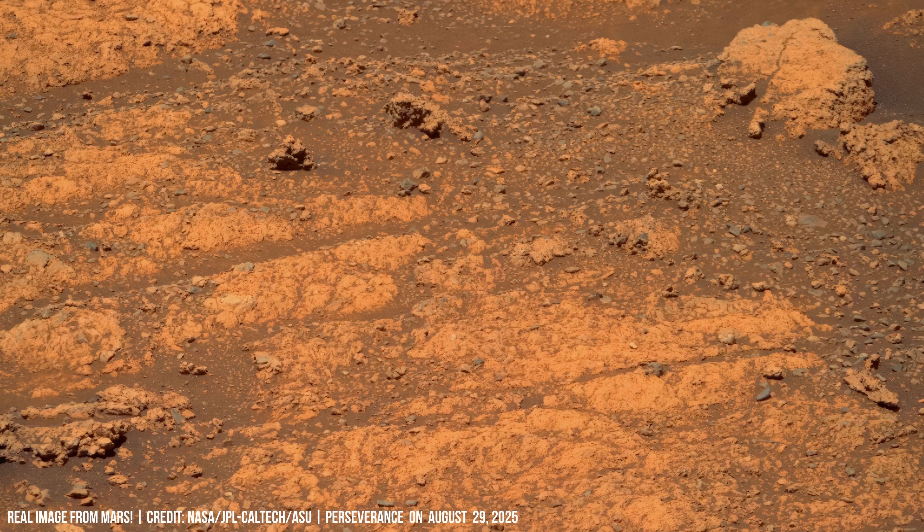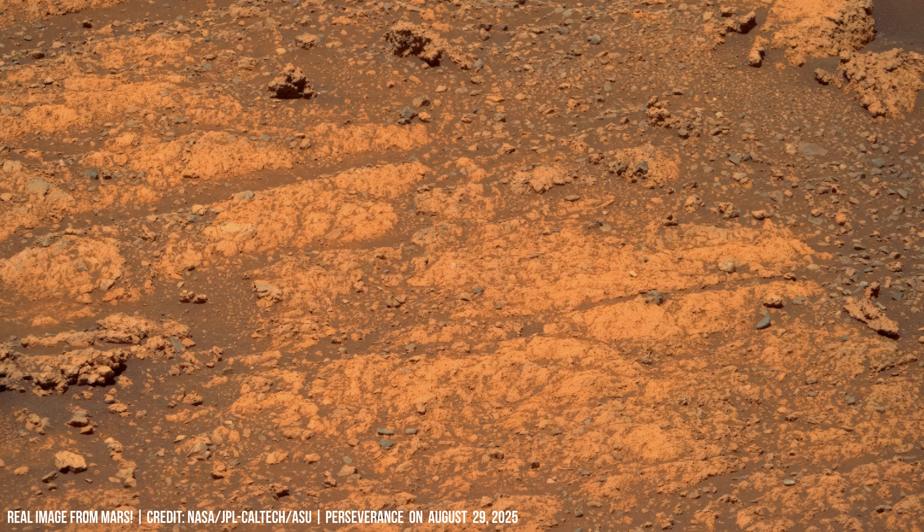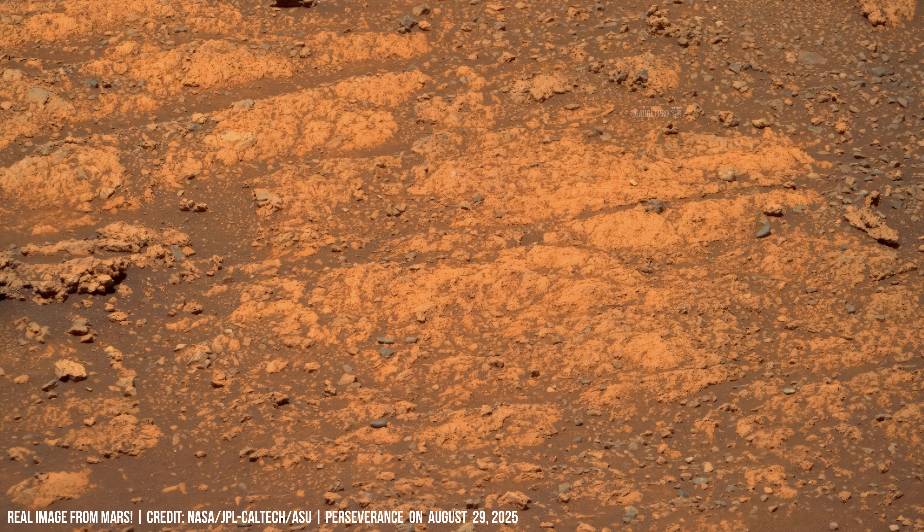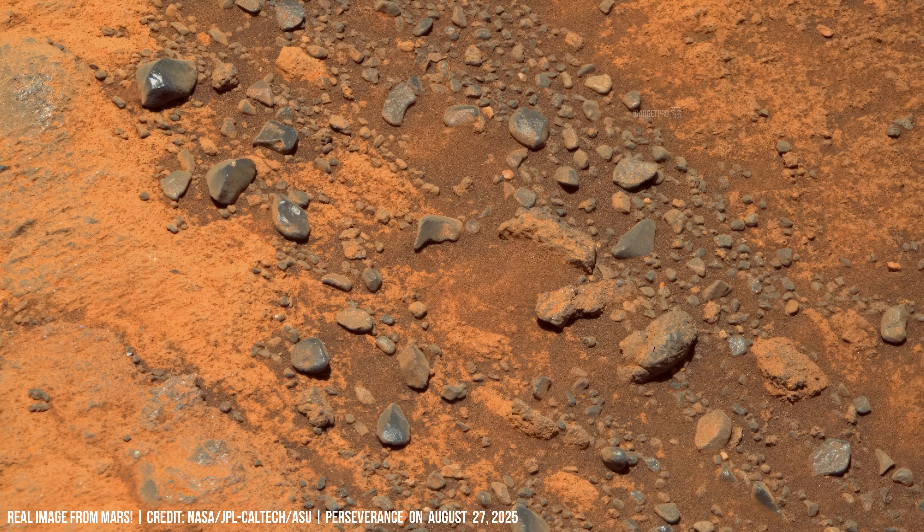Ridges cut across the landscape. Their alignment suggests tectonic stress in the Martian crust, preserved far longer than similar structures would survive on planet Earth.